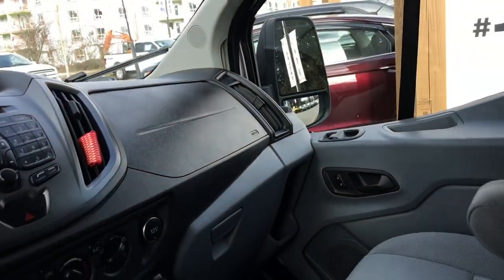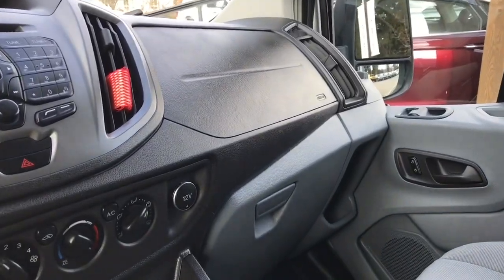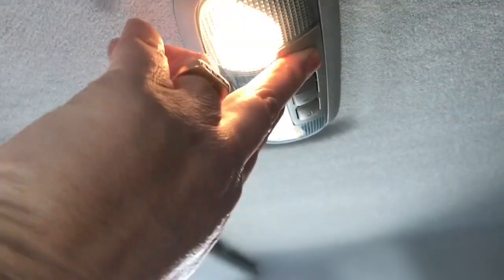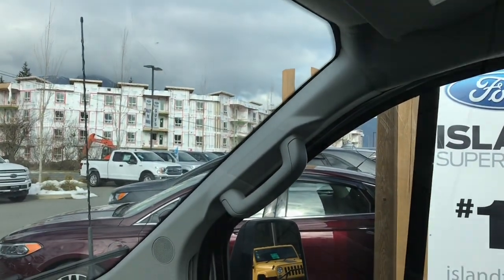The seats are quite comfortable and you also have armrests for both driver and passenger. Your glove compartment is off to the side. Up above you have your lighting controls and the dome light.